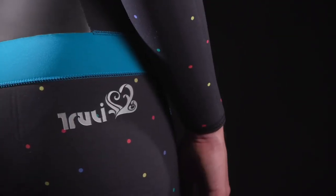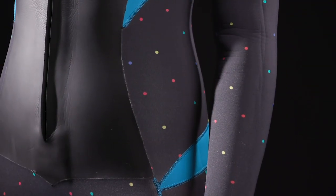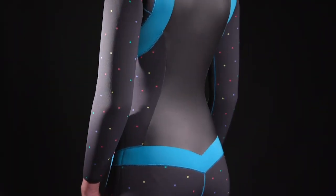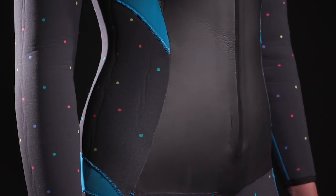Despite the fanciful name and funfetti design, this front zip model from women's-only suit maker Truly turned out to be seriously comfortable and warm — the thoughtful features test divers appreciated it.